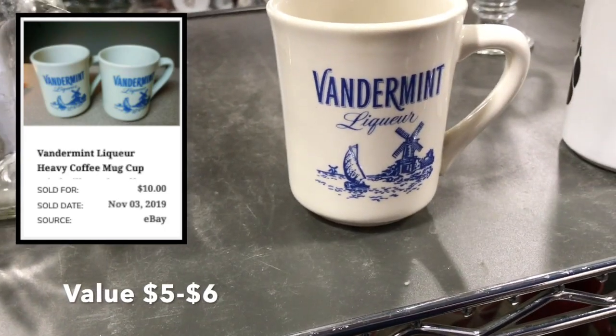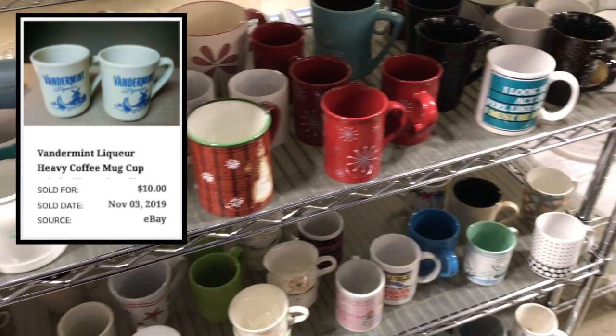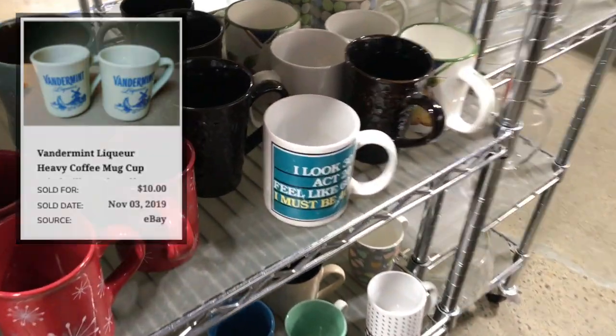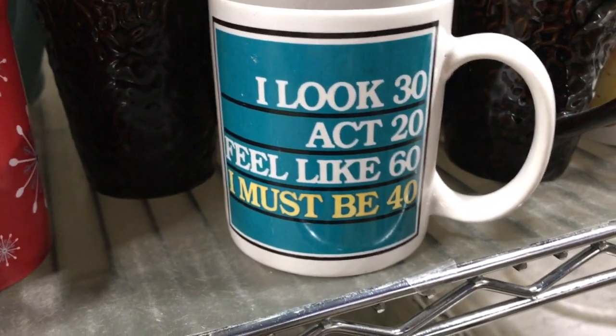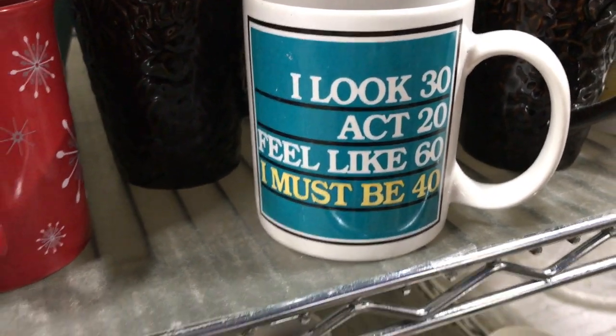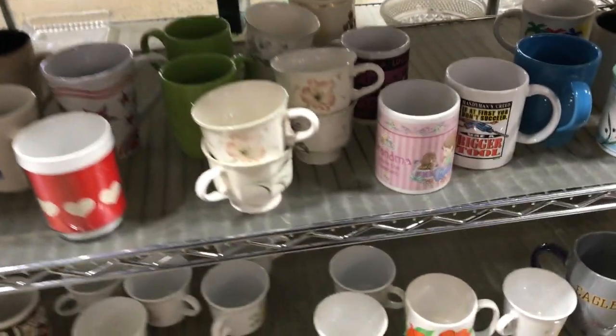Vandermint liqueur — I'll have to look that up. And this sign: 'I look 30, I act 20, I feel 60, and I must be 40.' I'm actually approaching 50, but it didn't say that.